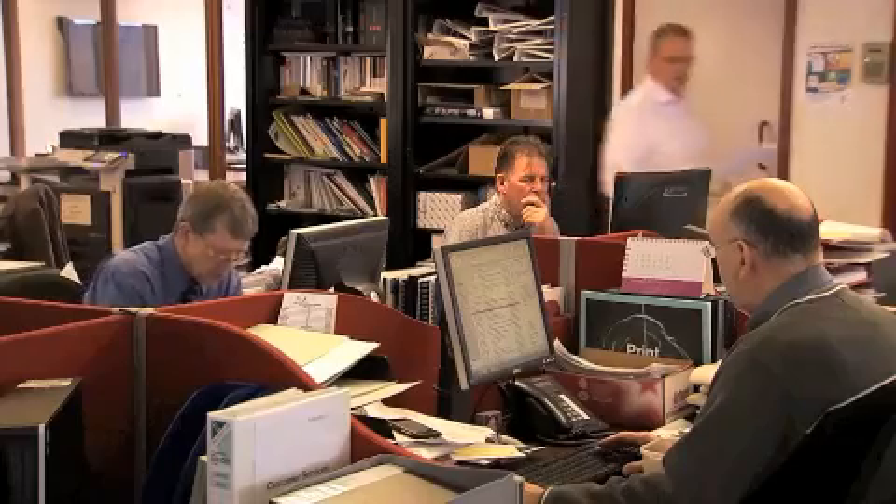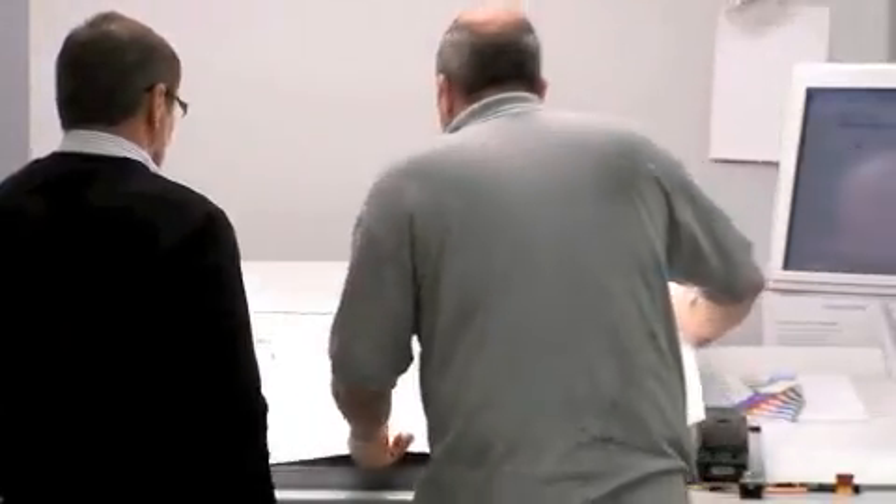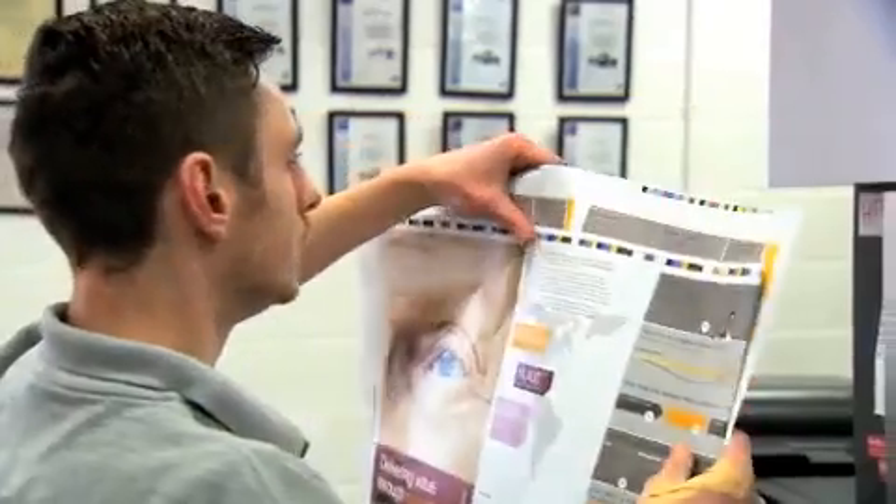PurePrint is a printer working for corporate businesses, particularly image-conscious businesses. We work for most of the blue-chip companies in London, a lot of the art galleries, a lot of the luxury retailers. So the type of print we produce is that sort of high-end marketing material.